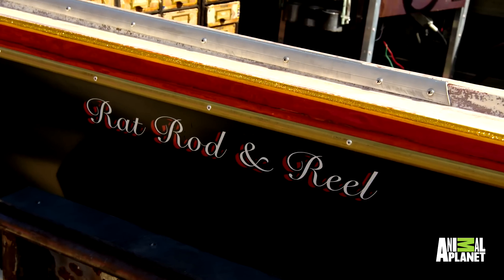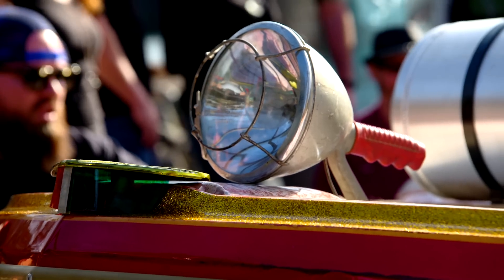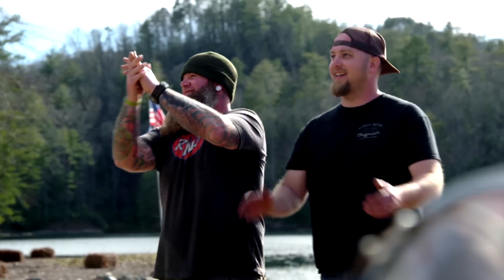Look at that — you can never buy a boat like this off a showroom floor. This boat is 100% custom. What do you guys think of it?